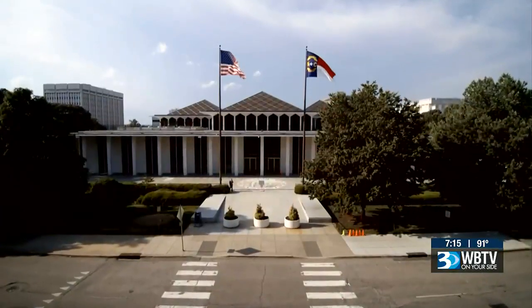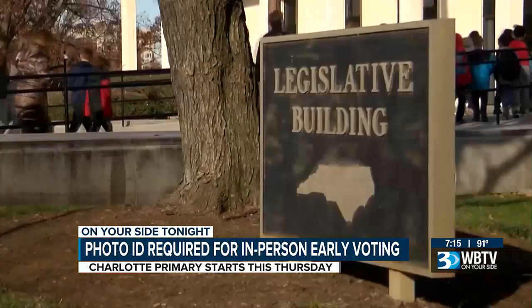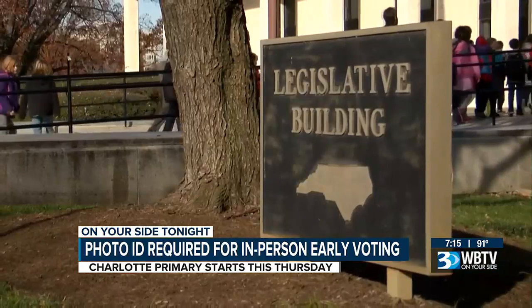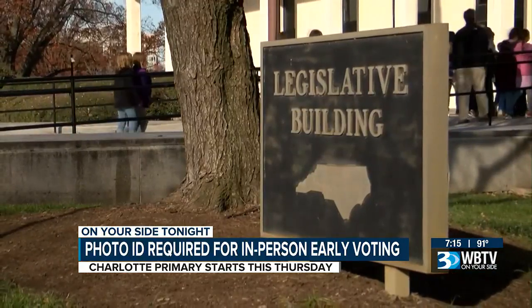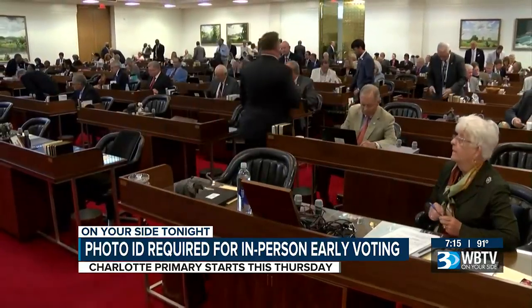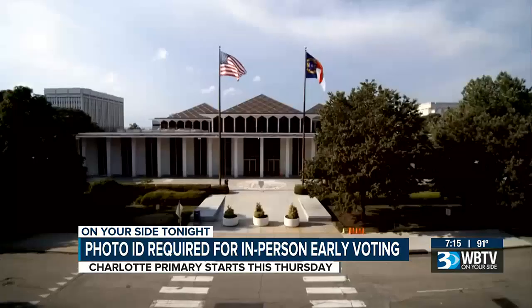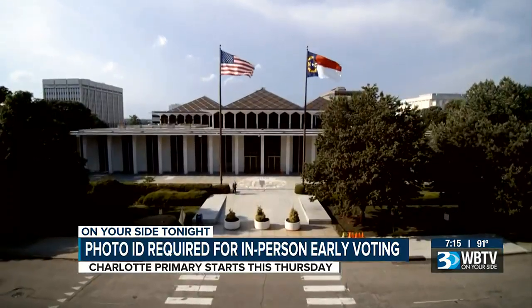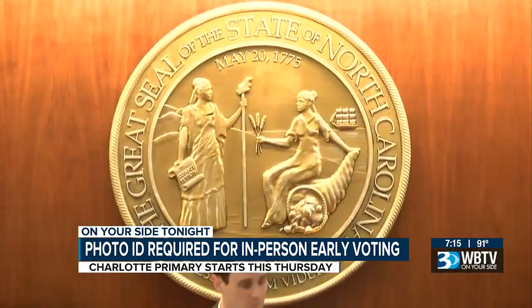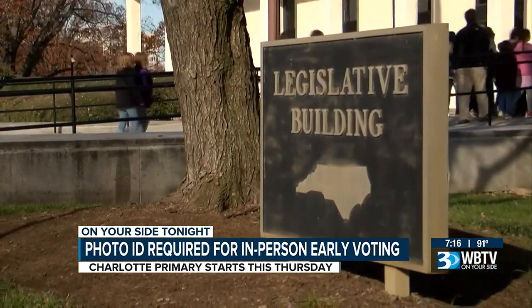The voter ID law certainly has a long history in North Carolina. It was initially passed by the General Assembly in 2013, but a federal court determined it was unconstitutional. In 2018, voter ID was put on the ballot as an amendment to the state constitution — it passed, but was again struck down by the state Supreme Court. Republicans then regained a majority on the court, re-examined the ruling this past May, and overturned it.